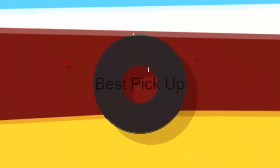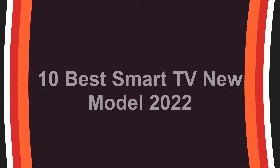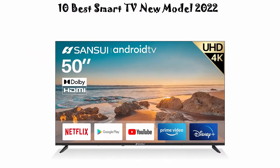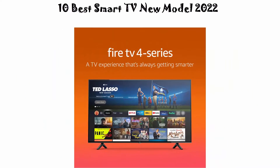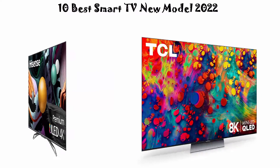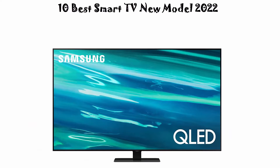Welcome to Best Pickup. 10 Best Smart TV New Model 2022. We are going to check out the top 10 best smart TVs. This list is based on my personal opinion and I try to list them based on their price, quality, durability and more. If you want to see their price and find out more information about these smart TVs, you can check out the link down in the description and comment section below. Let's get started with the video.